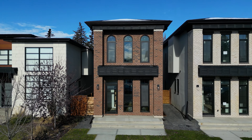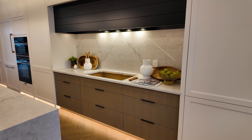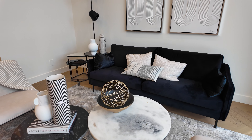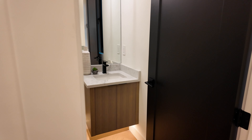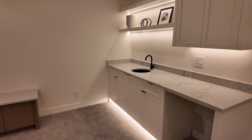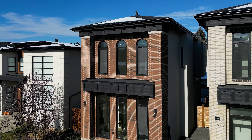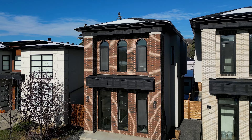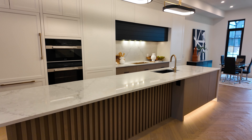Welcome to 2634 5th Avenue. Welcome to this brand new, exquisite four-bedroom, three-and-a-half-bathroom detached infill brought to life by Cityside Developments. From the moment you lay eyes on this place, you'll realize that no detail has been overlooked. This home is a masterpiece of modern upscale touches that we all crave in an infill.